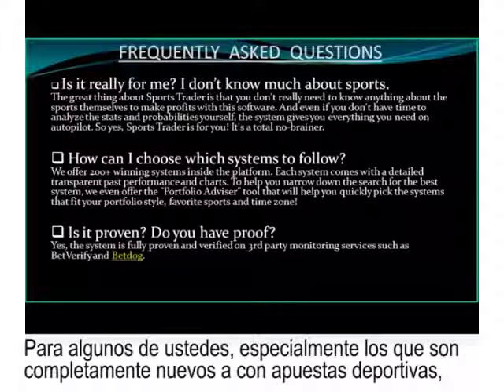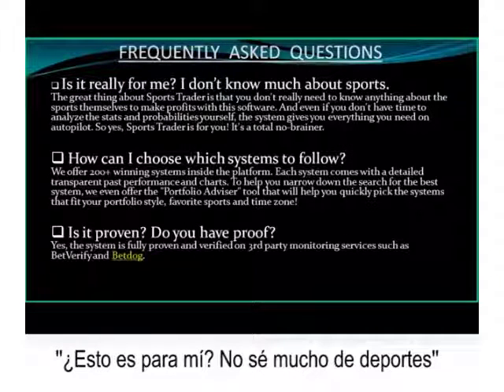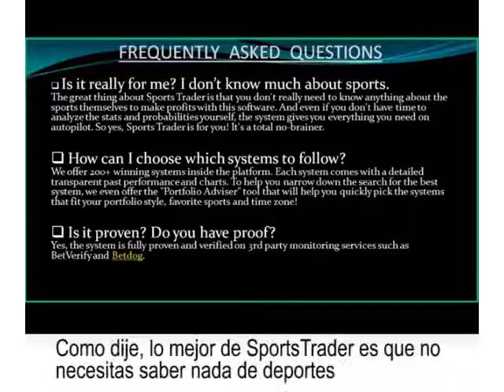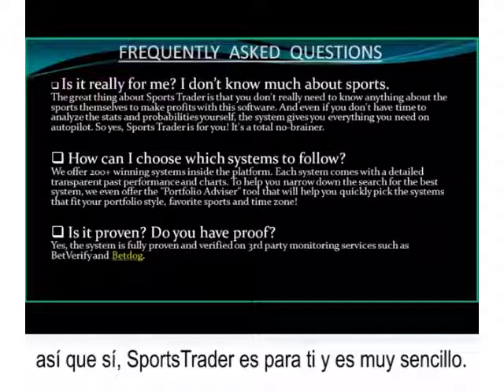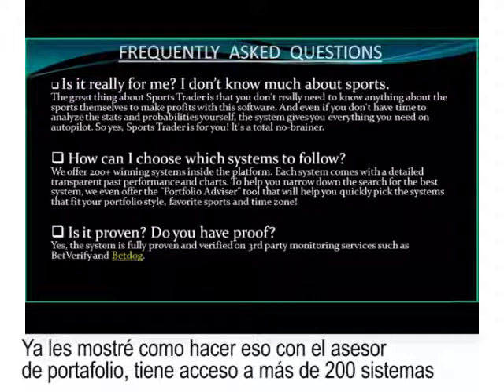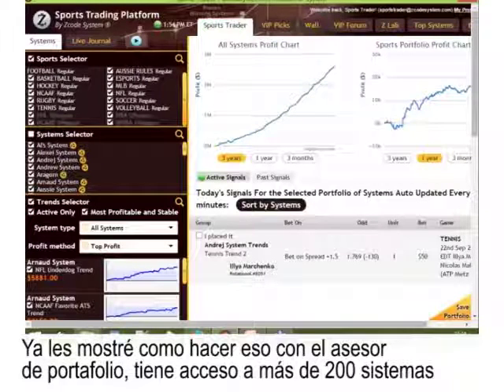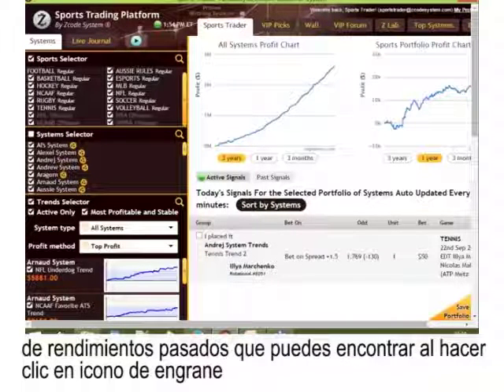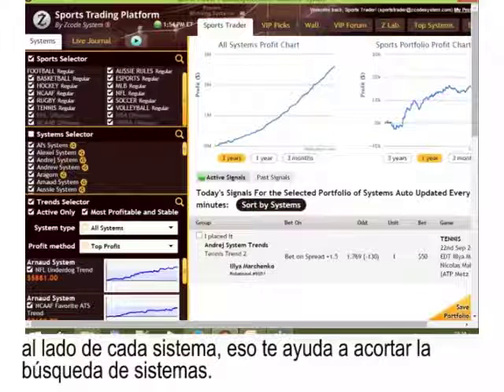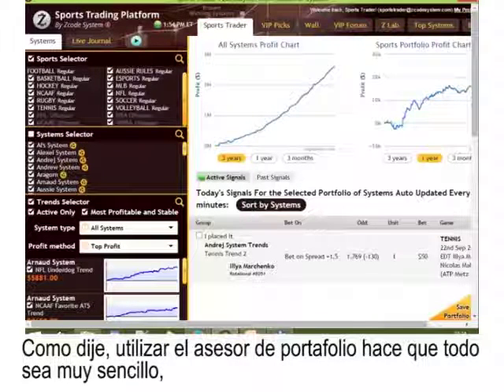For those of you who are completely new to sports, you might wonder: is this really for me? The great thing about Sports Trader is that you don't really need to know anything about the sports themselves to make profits. Even if you don't have the time to analyze the stats yourself, the system gives you everything on autopilot. How can I choose which systems to follow? You have access to more than 200-plus winning systems inside Sports Trader, each with detailed transparent past performance and charts found by clicking the gear icon. Use the Portfolio Advisor — it makes everything easy, picking the systems and trends for your favorite sports and time zone.